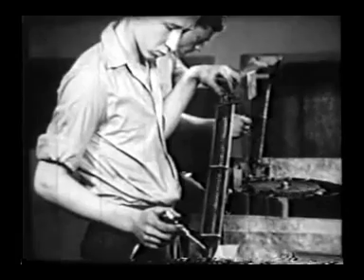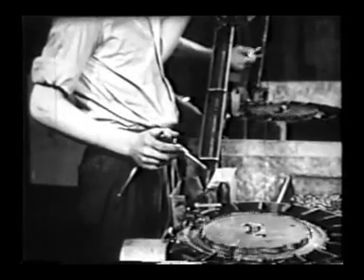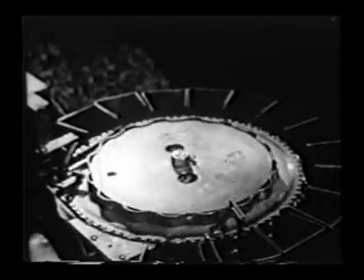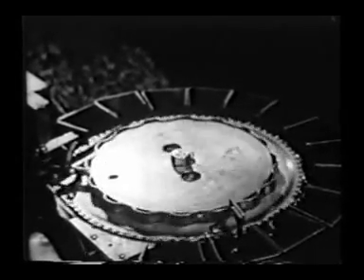More than 150 sizes of rivets go into each ship. Workers are instructed not to pick up dropped rivets because it wastes time. At night, machines pick up rivets, separate them from scrap material, then carry them to a sorting machine which prepares them for further use.